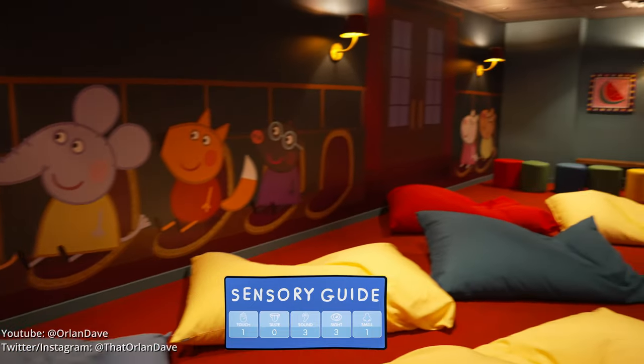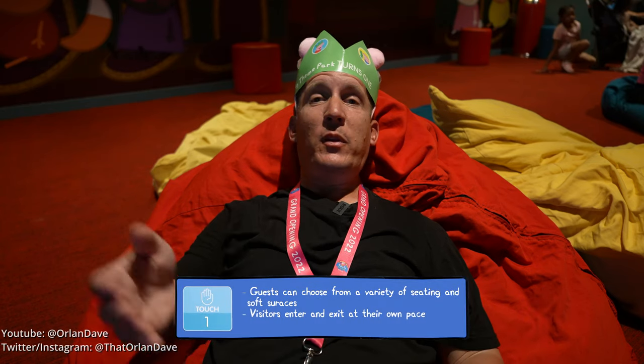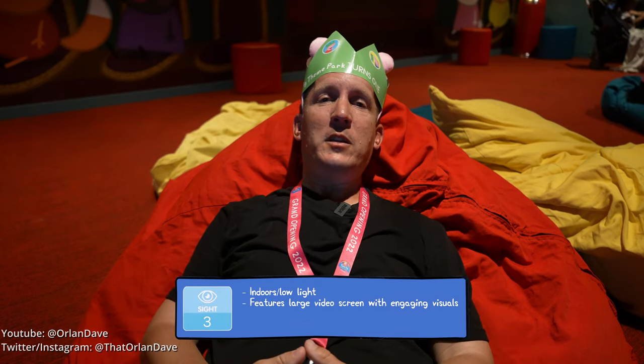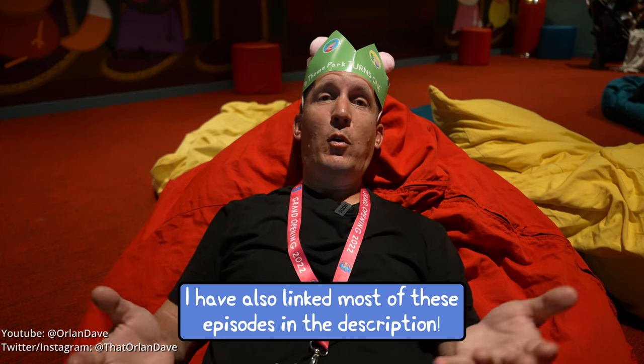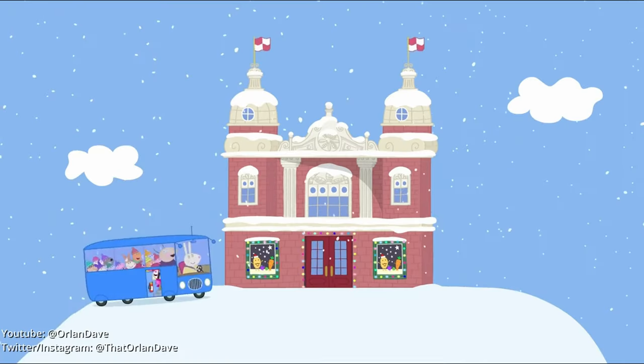This is the cinema, a nice indoor area where you can sit and watch Peppa Pig episodes. If you aren't up to speed on Peppa Pig and the characters, they play some episodes that the attractions and rides are based on so you can catch up. It's also great just to cool off, or if you have little ones — or not so little ones — that need to take a nap.